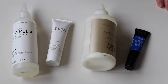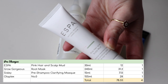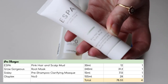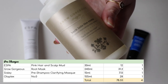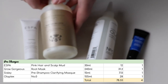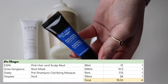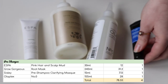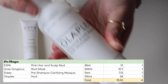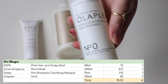The first category we're going to start with is pre-shampoo products. I have got the Aespa Pink Hair and Scalp Mud, that is a 30ml size worth $12. The Grow Gorgeous Root Mask, which is 240ml and worth $31.20. Then from Cicely, I have their pre-shampoo clarifying mask, 15ml size worth $7.13. And then lastly, a full size of the Olaplex number zero, 155ml and worth $28.